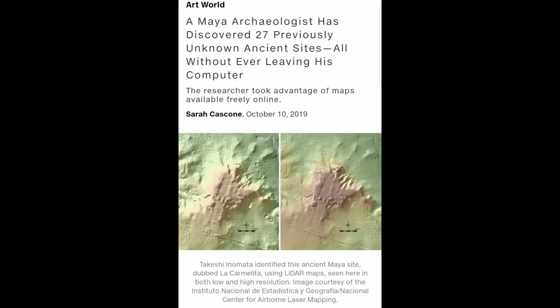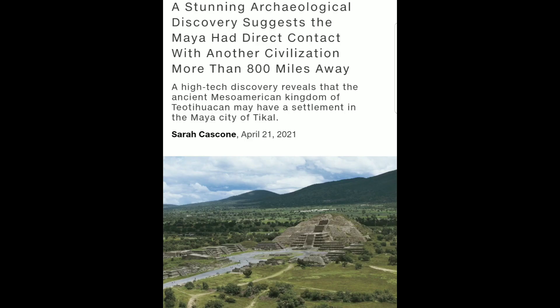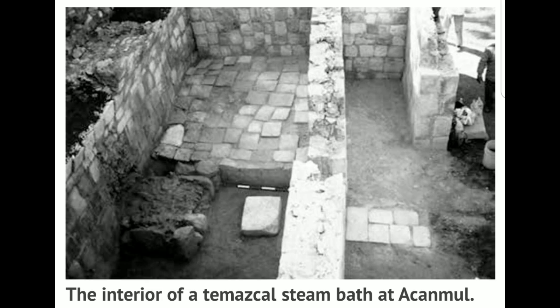What used to take thousands of hours and a case of typhoid fever and malaria to explore, they can now just look at on their computers. A plane flew over and mapped out the whole area, and they are finding millions of people's domiciles buried under the ground through the jungle. Some of it isn't even hidden in the jungle — it just looks like hills in a field. Göbekli Tepe was a farmer digging in his field who found a whole stone city underneath. And now we're talking step pyramids with steam baths on the inside — are you kidding me?